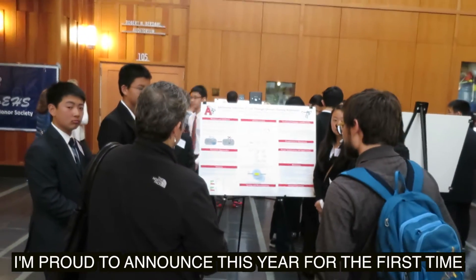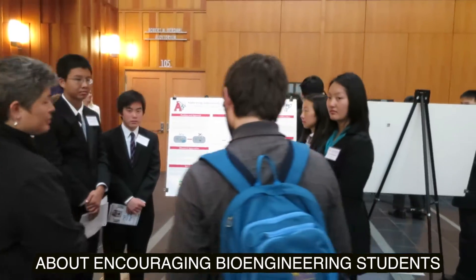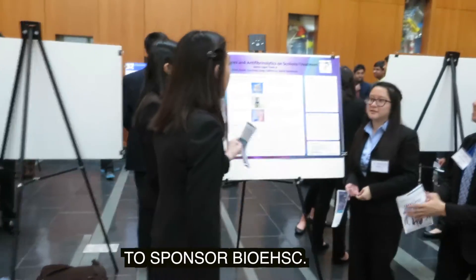I'm proud to announce that this year, for the first time, we have all the corporate sponsors passionate about encouraging bioengineering students to sponsor VHSC.